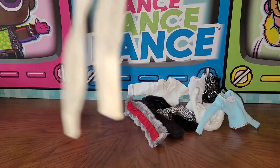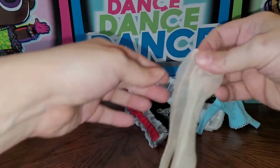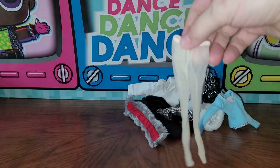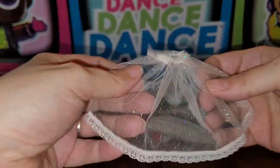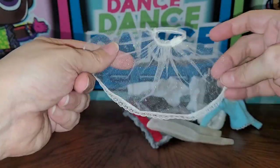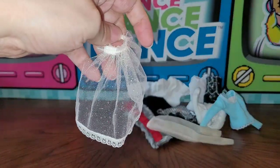Next are these little sparkly nylon tights. Even though they're a little dingy, I'm pretty positive these are Barbie — the elastic is still good, just need an oxy bath. Next is what I believe is a simple little veil. There's no tag so it could be from any doll line, but it's really pretty. I love the sparkle in it and the dainty lace on the edge.